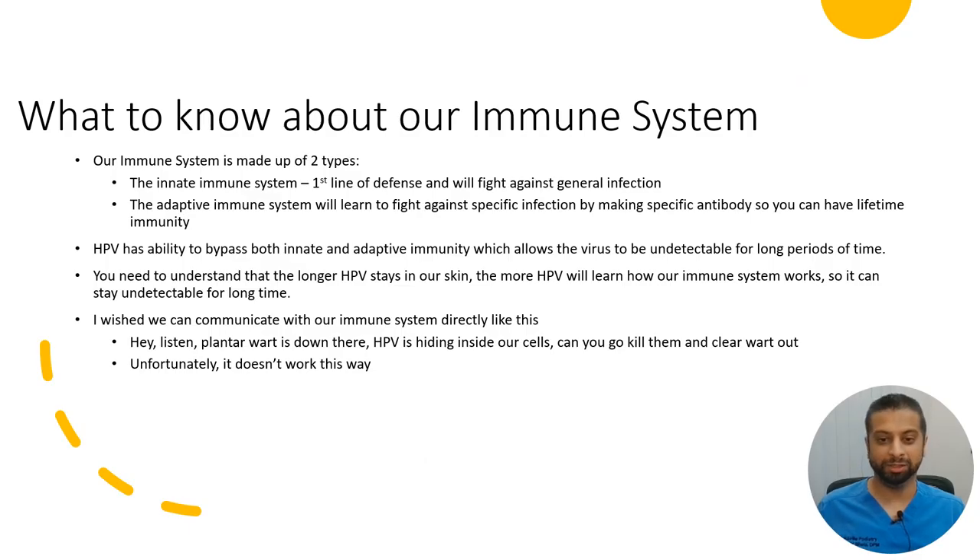Our immune system is made up of two types. The innate immune system is the first line of defense and fights against general infection. The adaptive immune system learns to fight against specific infections by making specific antibodies, giving you lifetime immunity. HPV has the ability to bypass both the innate and adaptive immune systems, which allows the virus to remain undetectable for a long period of time. The longer HPV stays in your skin, the more it learns how your immune system works, so it can stay undetectable even longer.